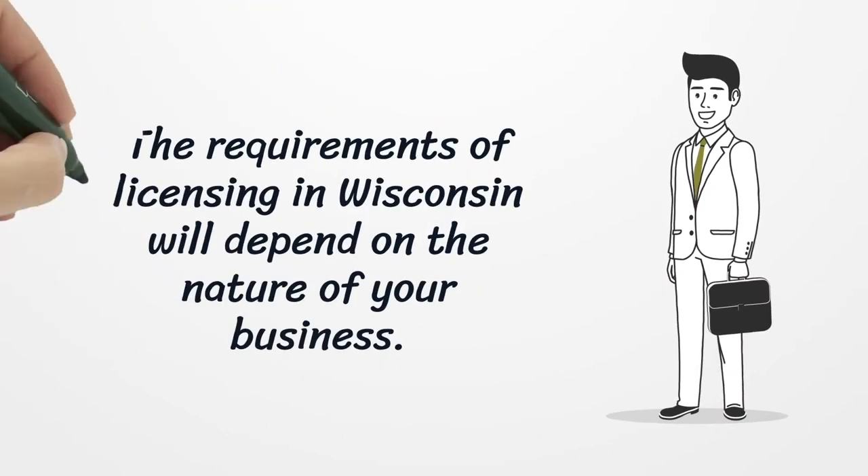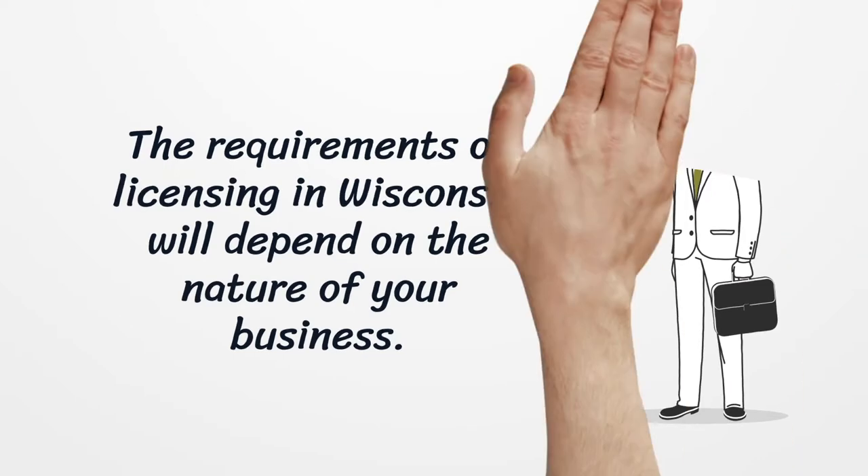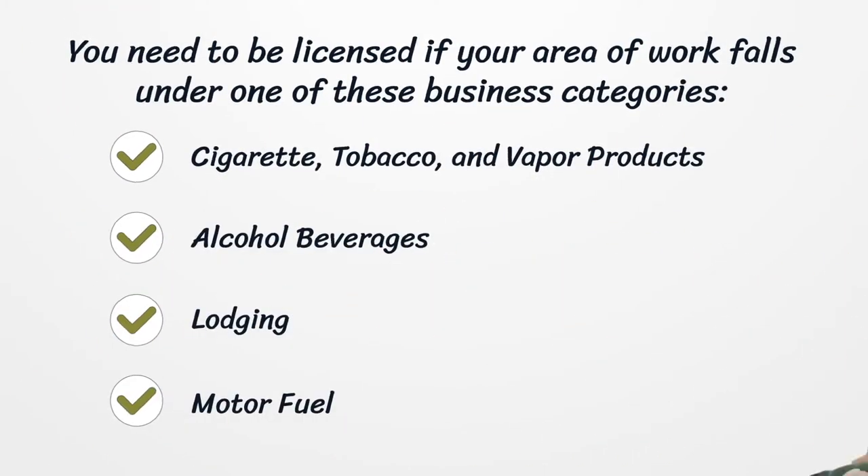The requirements of licensing in Wisconsin will depend on the nature of your business. You need to be licensed if your area of work falls under one of these business categories: Cigarette, Tobacco, and Vapor Products, Alcohol Beverages, Lodging, or Motor Fuel.